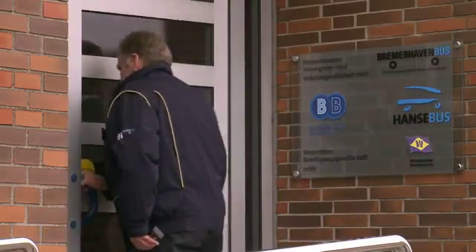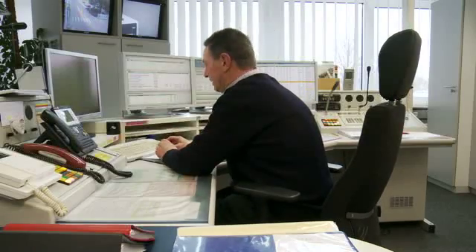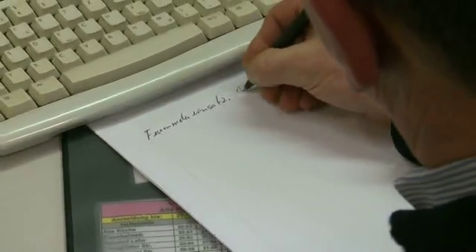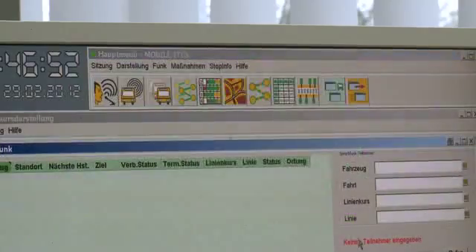To ensure a regular update of information to the media displays, the control unit of Bremerhaven Bus was equipped with new software. Each bus can now be tracked and if a disruption happens, the bus driver and passengers can be informed immediately.